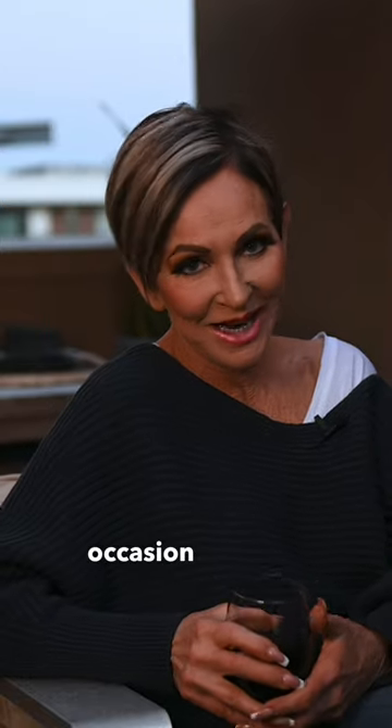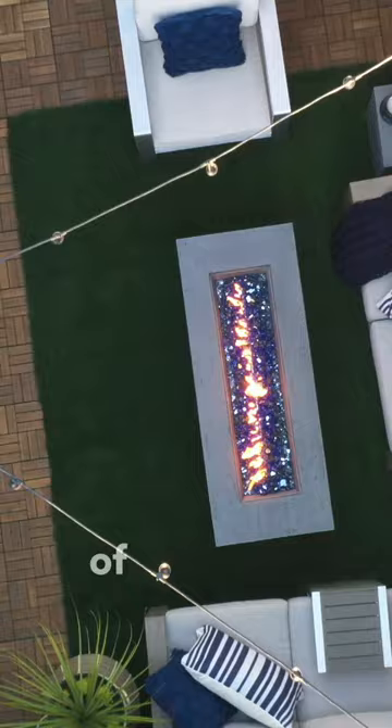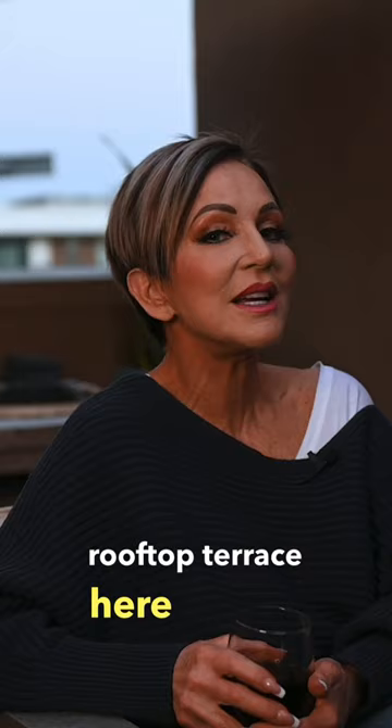This is a special occasion because I'm going to show you the reveal of Scott and Rick's rooftop terrace here in San Diego, California. The two of them and I worked really hard together for two full days — 48 hours — and boy did we make a difference.